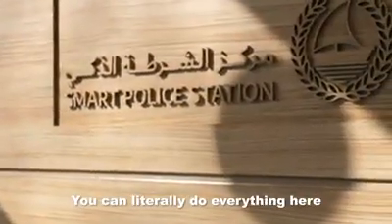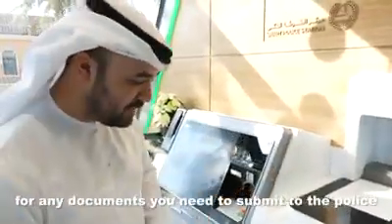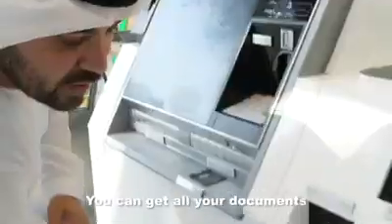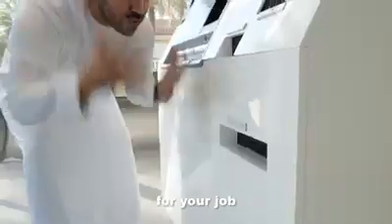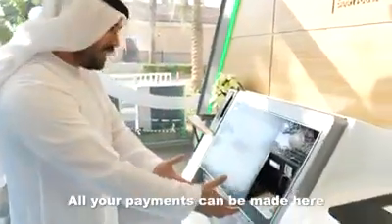You can literally do everything here. There's a scanner for any documents you need to submit to the police, and a scanner for your passport. You can get all your receipts and documents — if you have any requested letters needed from the police for your job, it just prints out and gives it to you. All your payments can be made here too.